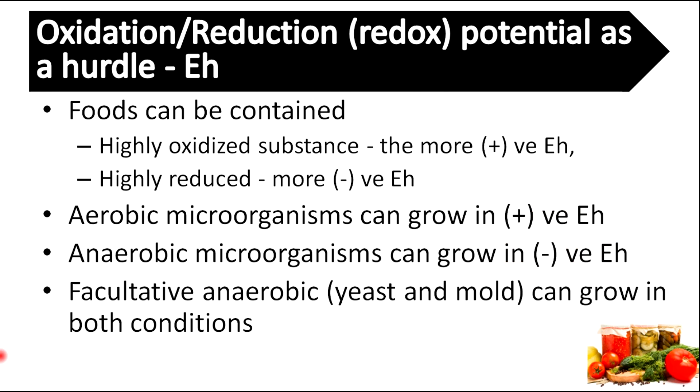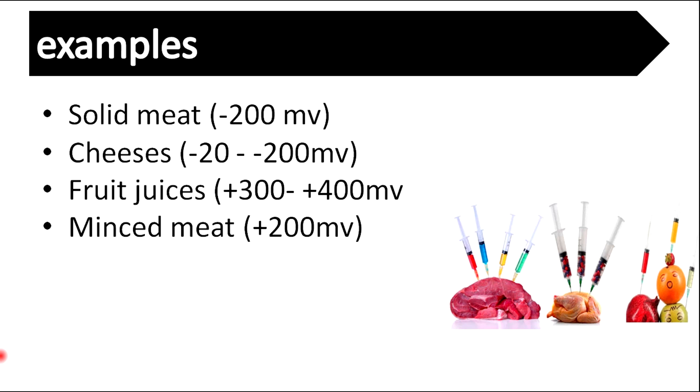Foods can contain highly oxidized or highly reduced substances. Aerobic microbes need oxygen to grow, so they need oxidized substances — in other words, a positive redox potential. Anaerobic microbes can grow at negative redox potential. Facultative anaerobes, meaning yeasts and molds, can grow in both conditions, so we need to control this according to our requirements. Solid meat and cheese products have negative redox potential, making them more susceptible to anaerobic microorganisms. Fruit juices and minced meat products have positive redox potential, making them more susceptible to aerobic microorganisms. Accordingly, based on susceptibility, we can choose other hurdles for the combination.